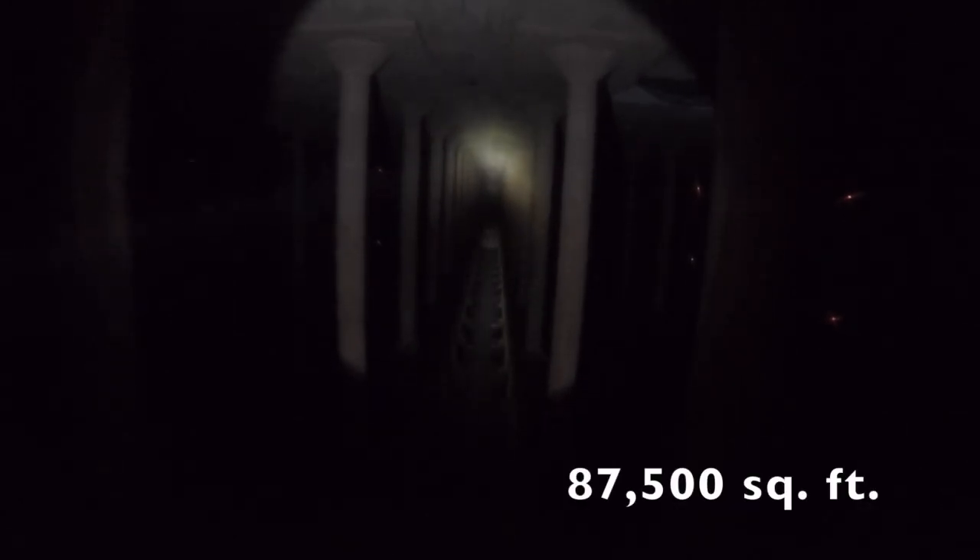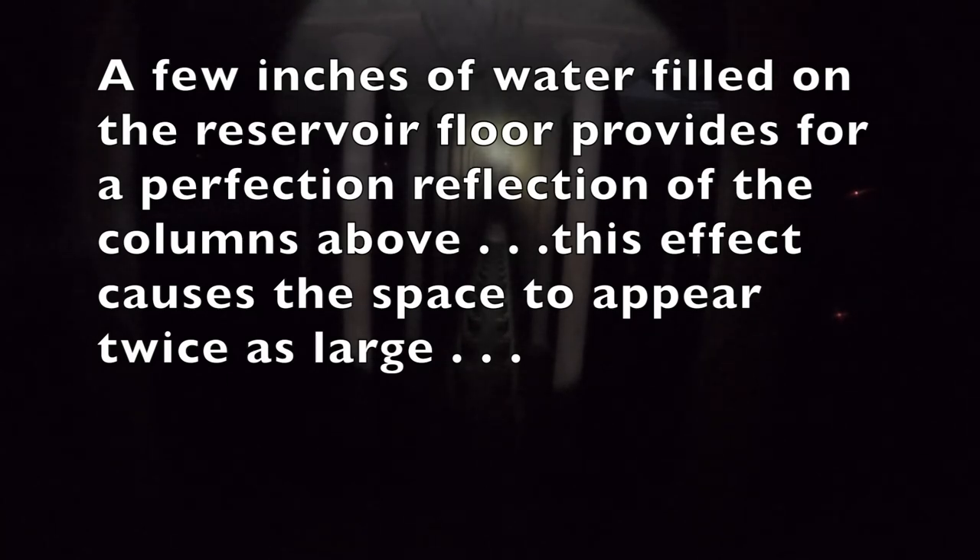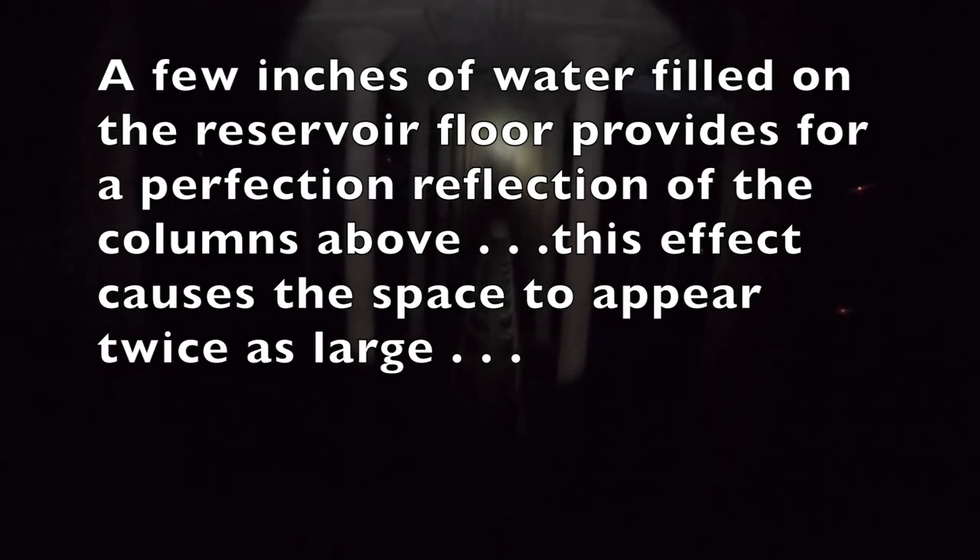I know it's incredibly difficult to see because the lights are dim, but this place is massive — it measures about 87,500 square feet, or one and a half football fields to be exact. As your eyes span the room, you'll notice there are hundreds of slender concrete columns throughout the space — 221 to be exact, each of them 25 feet tall.